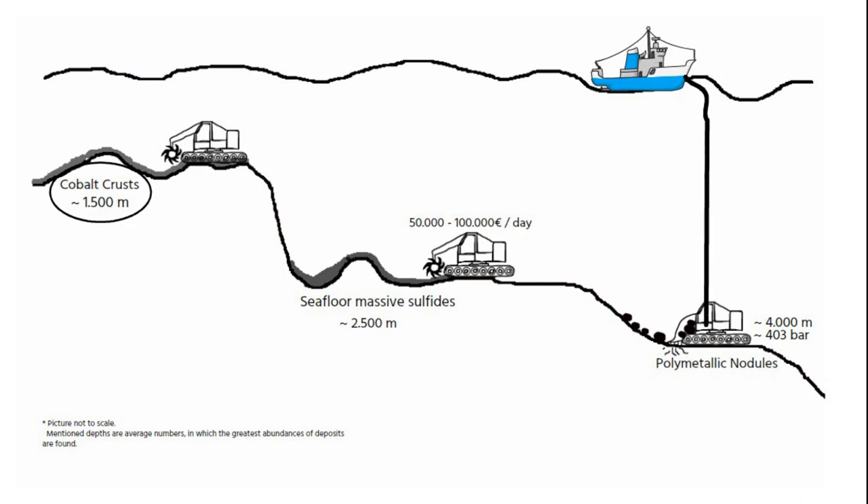The deeper the deposits, the more complex the vertical transport system. In the airlift system, compressed air is injected into the riser, which, by changing the water's density, pushes the metallized slurry up to the surface. This technique has already been tested for polymetallic nodules at water depths of around 4,500 meters.